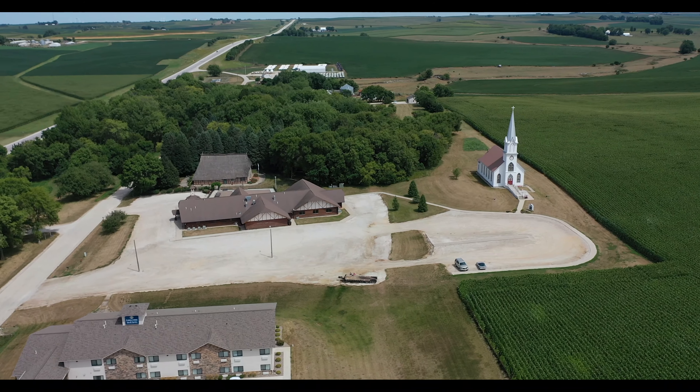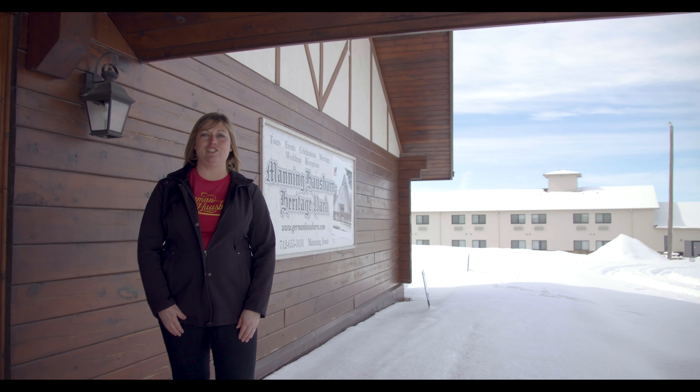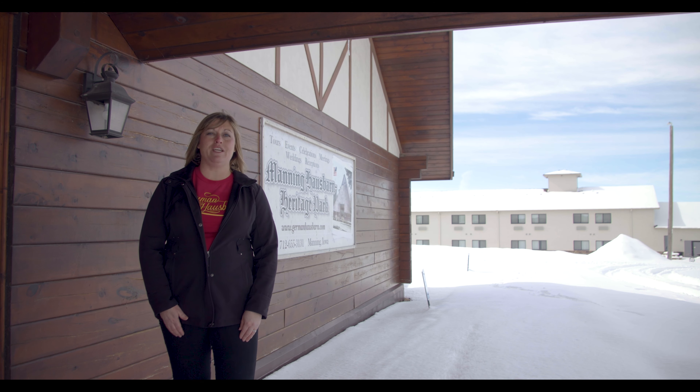Welcome to the House Barn Heritage Park. In order to provide a safe and educational tour, we have recorded many of our volunteers providing a tour of our historical property. We have virtual tours for the 1660s German House Barn, Historical Trinity Church, the Leith Hassler Farmhouse and Farmstead, and the Conference Center.